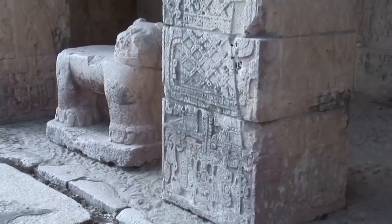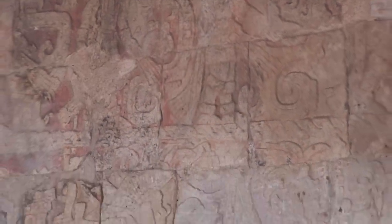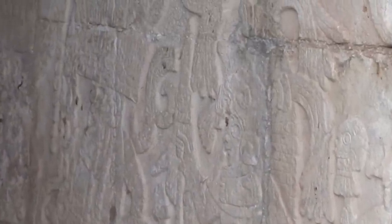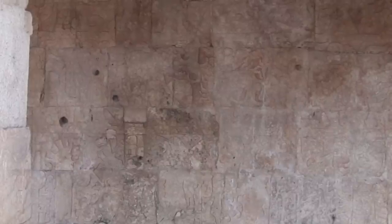Between the columns flanking the entrance to the temple sat a jaguar throne. Inside, the temple contained an elaborate polychromed mural whose registers were formed by the undulating bodies of twisted serpents, marking the scene as a supernatural place of creation. The murals also chronicle a battle in a Mayan village.